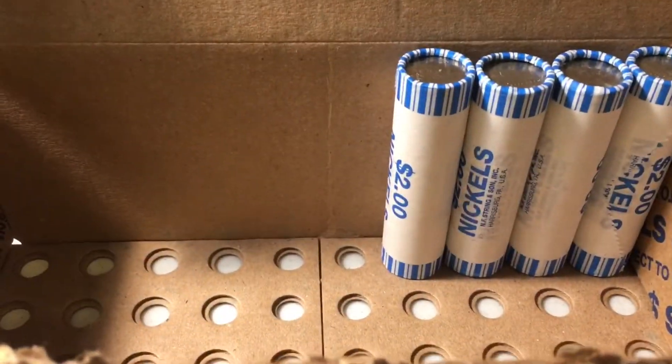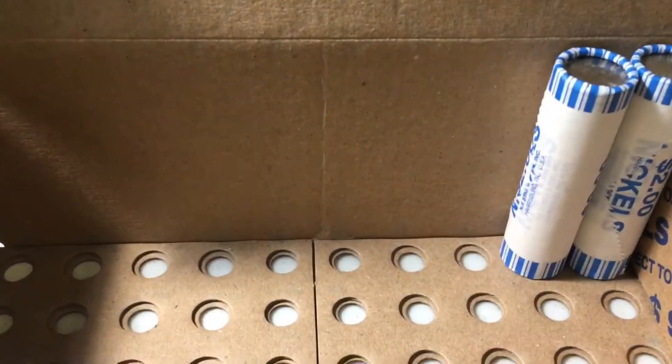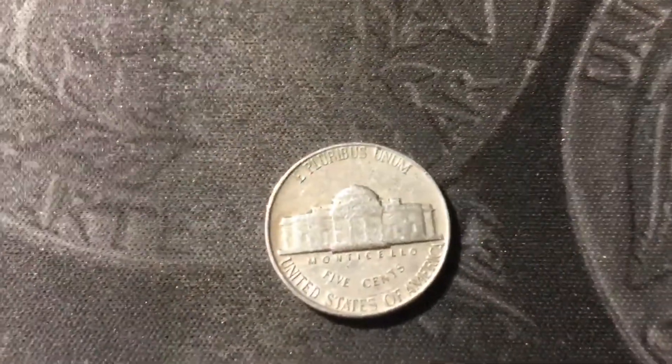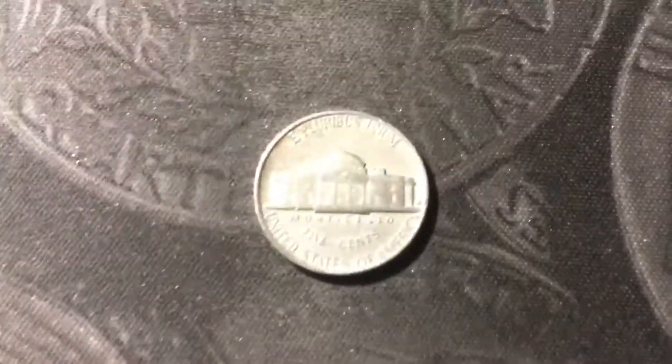Roll number 46 got a couple more older Jeffersons: a 1946 out of Philly and a 1956 out of Denver. Roll number 48 we have a 1949 out of Philly. Roll number 50, one last find — a 1954 out of Denver. Now let's go on to the wrap-up.